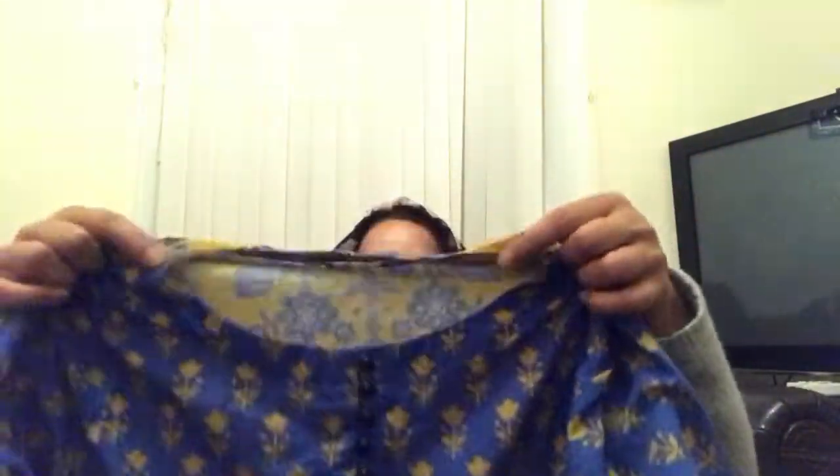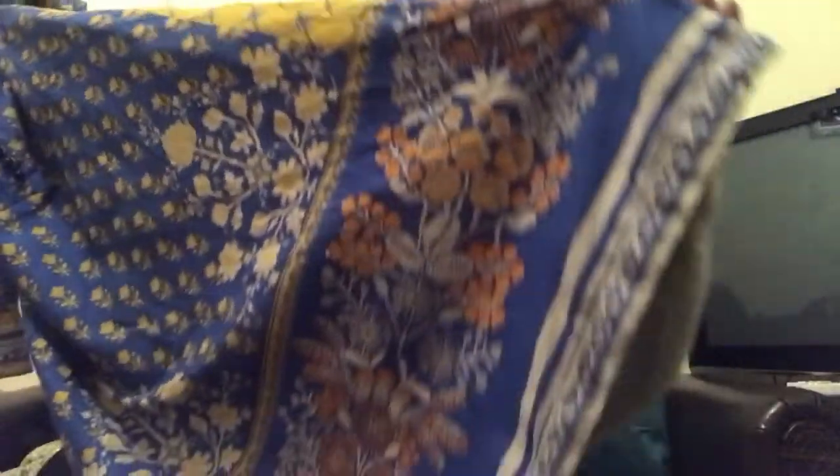The next thing I purchased was from eBay — this Khadi kurta, and it does have the Khadi tag on it. It also has some blue buttons on the sleeves, it's all printed, it's got button detailing at the front, and it's got a lovely border at the bottom. From eBay this cost me 27 pounds with delivery.